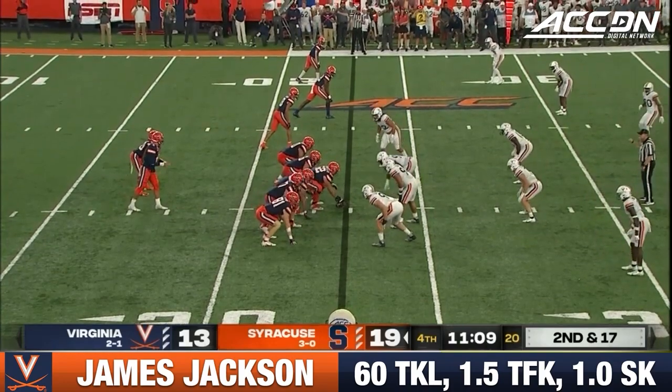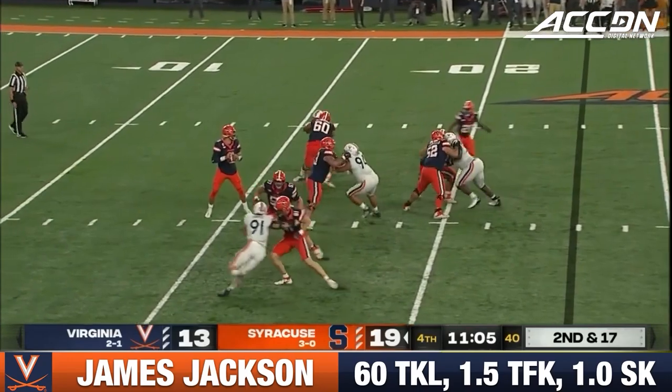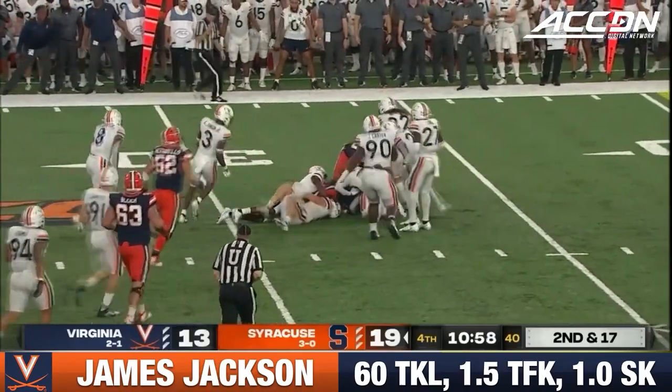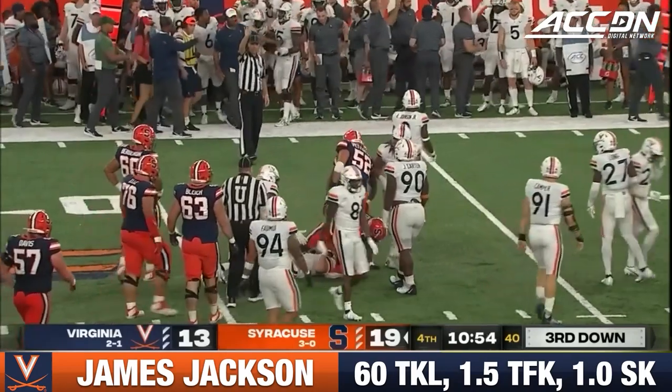You don't want to get yourself into trouble trying to force it down the field like Garrett Schrader did in their last drive. Second and 17. He'll buy some time. Flips it to Cooper. And back to the original line of scrimmage, plus two. It'll be third down for the Orange.